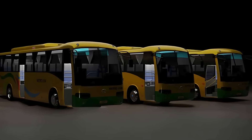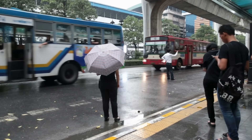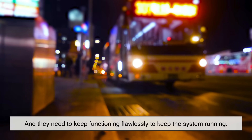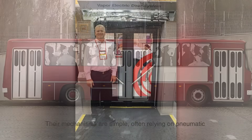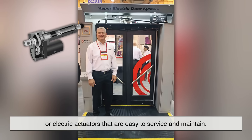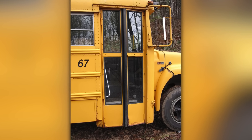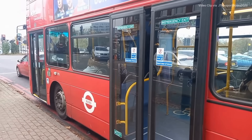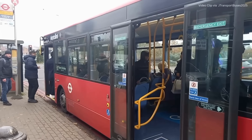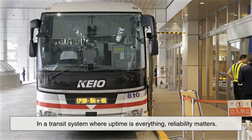Durability also plays a role. Public transportation vehicles undergo enormous stress — they're used all day, every day, in all kinds of weather conditions. Doors open and close thousands of times a week, and they need to keep functioning flawlessly to keep the system running. Folding panel doors tend to be more robust than other types of door systems. Their mechanisms are simple, often relying on pneumatic or electric actuators that are easy to service and maintain. Plus, because they fold in sections, they can continue to operate even if one panel becomes slightly damaged. In contrast, a sliding door that jams or a single-piece swing door that breaks its hinge could take an entire bus out of service. In a transit system where uptime is everything, reliability matters.